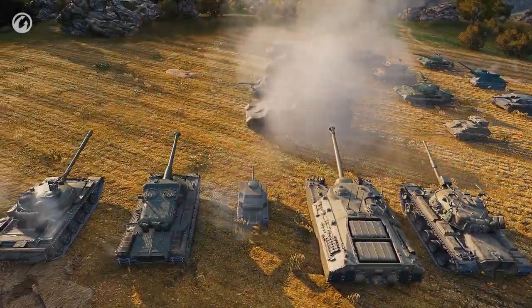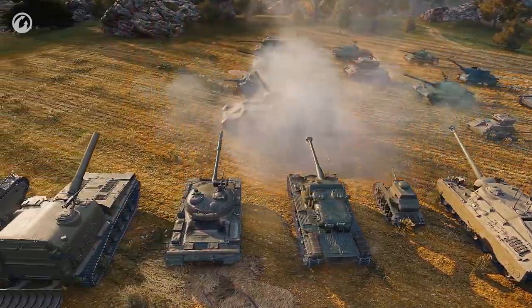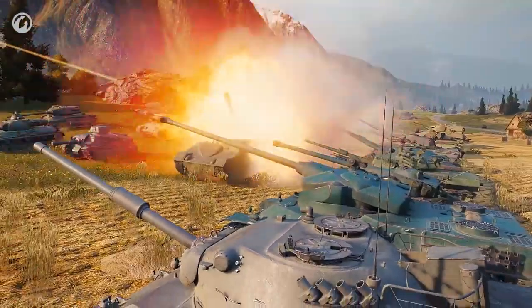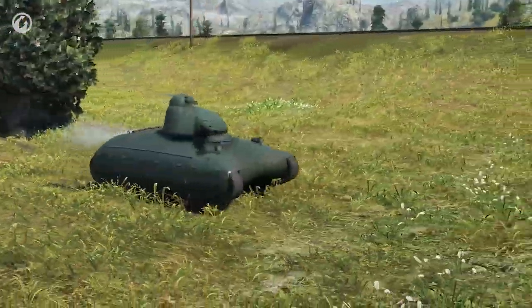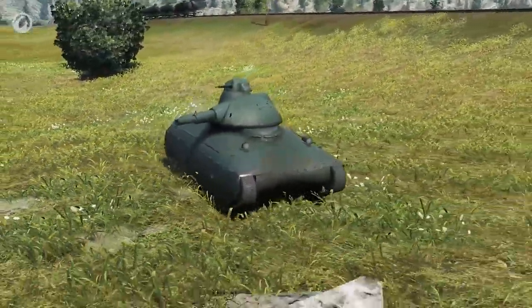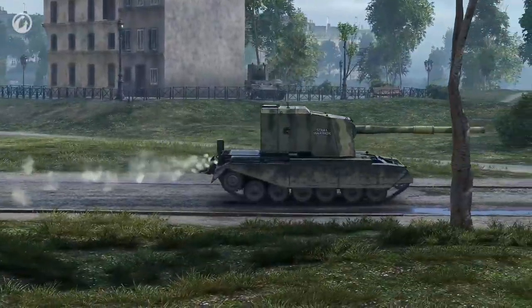The transition of vehicle models to HD quality is in its final stage. Fifteen vehicles of different nations received high-definition textures in Update 9.21, meaning only the AMX-40 is left — but it will have a new look soon as well. That's all for now. Good luck on the battlefield!